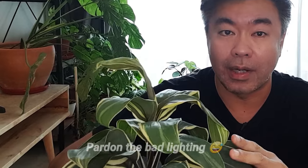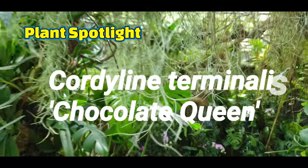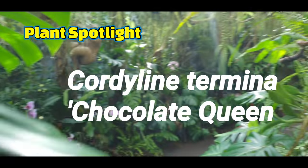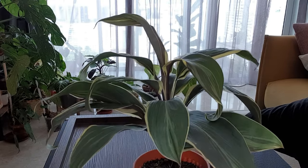Hi guys, welcome to my channel 'Guide with a Plant.' My name is Dennis, I'm from Singapore, and in today's plant spotlight episode I'm going to be showing you this interesting plant. This is from the genus Cordyline, and this is the Cordyline Chocolate Queen.